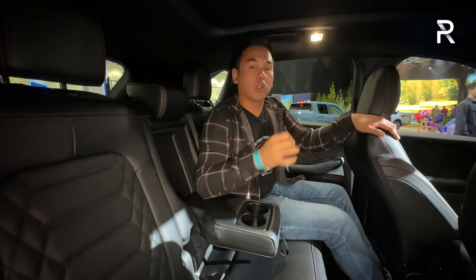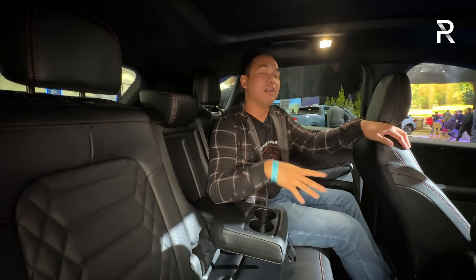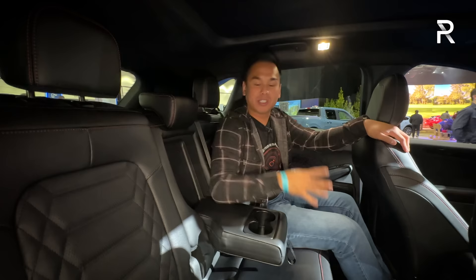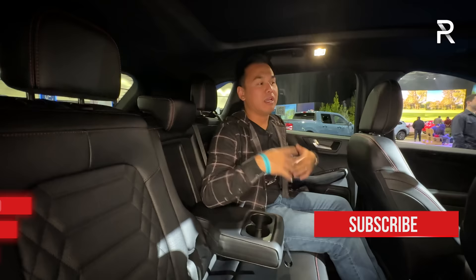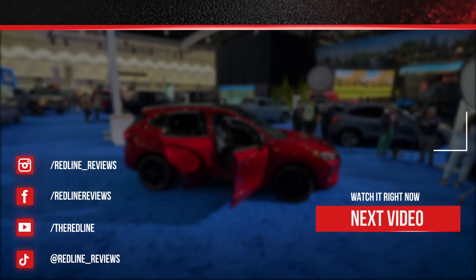The refreshed Escape is heading to dealerships in early 2023 — the first quarter — and you can order it now. Ford has already announced pricing. It starts at $27,500 for the base front-wheel-drive version, plus around $1,500 for all-wheel drive. This ST-Line Elite starts at around $38,500, and with options it's probably closer to $40,000. The plug-in hybrid is also around the same cost. Ford has done a really great job making this car feel more upscale and appealing. For Redline Reviews at the 2022 LA International Auto Show, I'm Sofjan Bey.